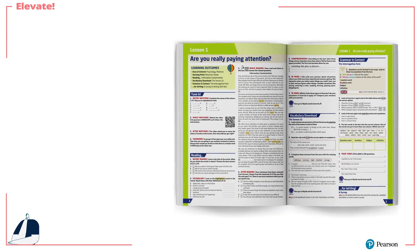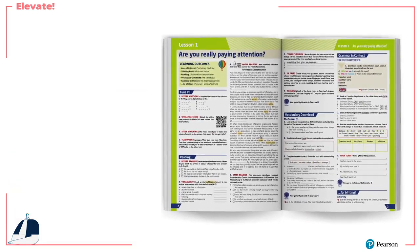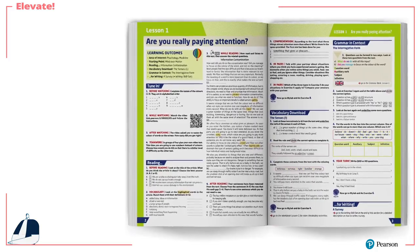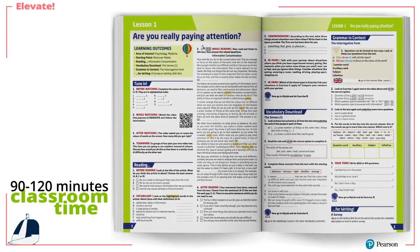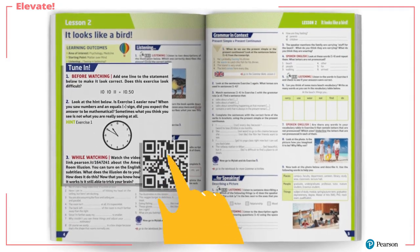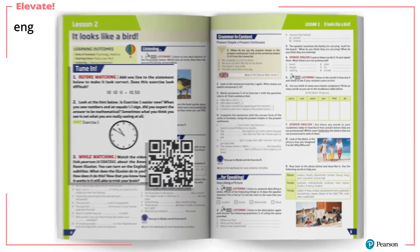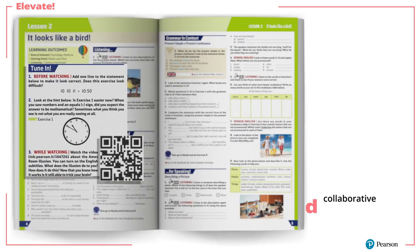Each lesson in the students' book is a double-page spread that can be completed within the standard 90 to 120 minutes of classroom time. Each lesson opens with a link to a short, thought-provoking video to engage critical thinking and on-topic collaborative discussion.